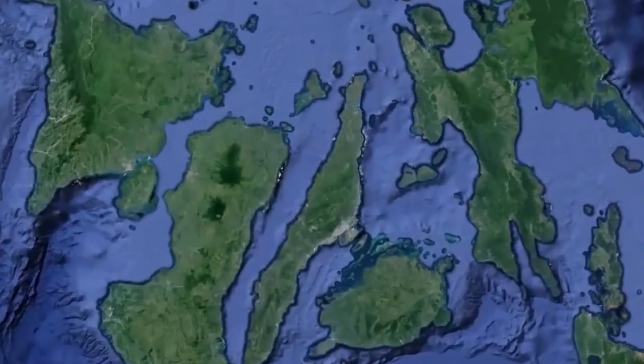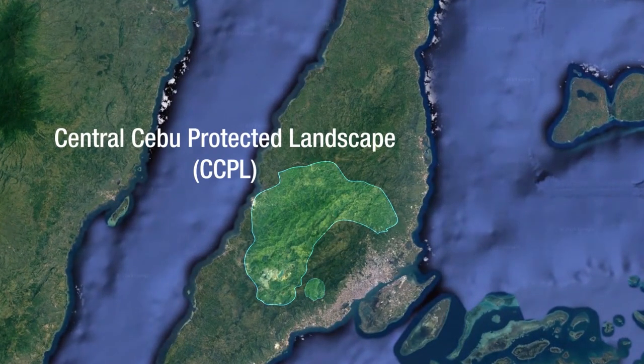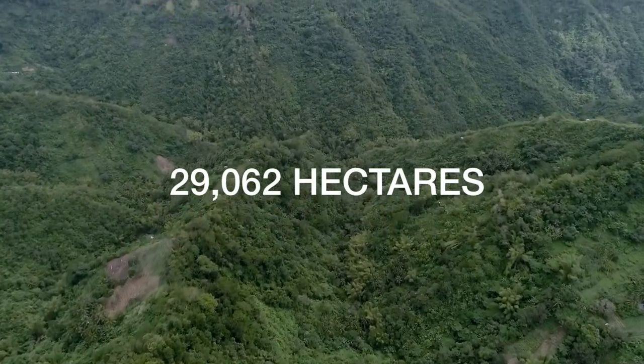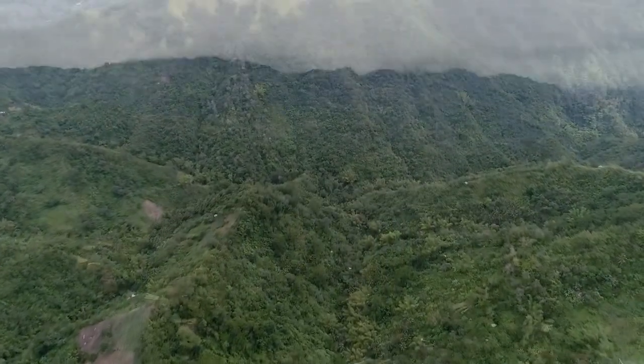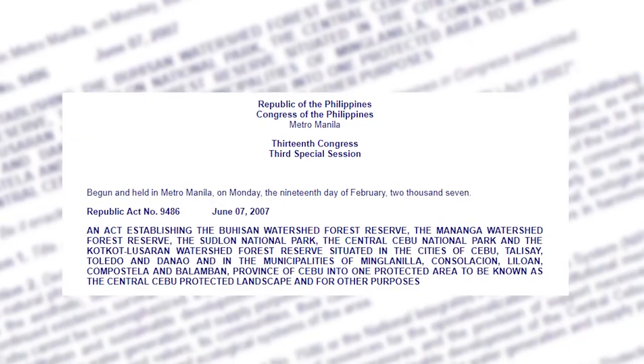At the heart of the province of Cebu, the Central Cebu Protected Landscape, or CCPL, spans 29,062 hectares of adjoining forest lands and watersheds. Established as a protected landscape on June 7, 2007,